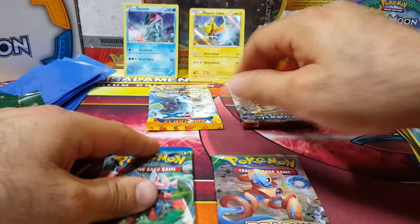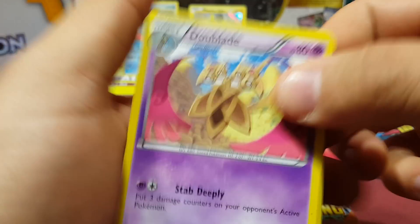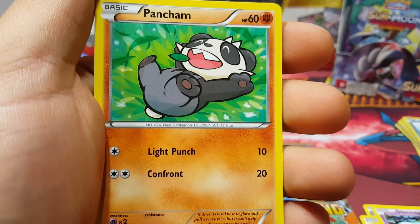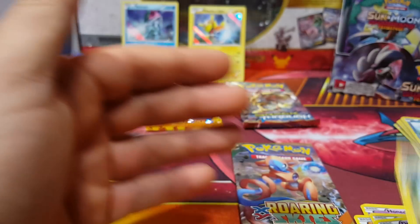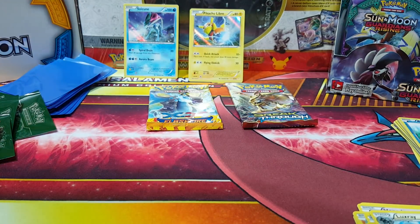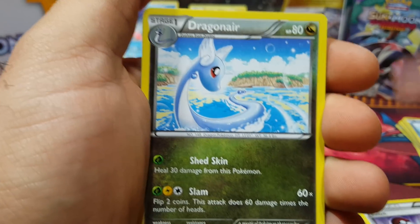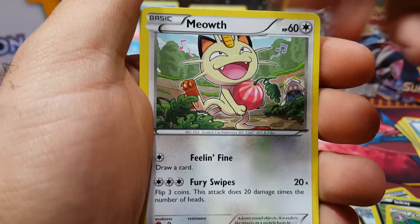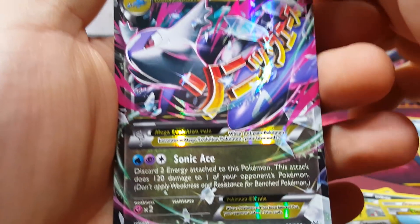All right guys, we have four packs. I'm going to open them — let's do the Breakpoint first. Okay, we have a Doublade, Sigaliph, Psychics, Honedge, Pancham, Blitzle, Staryu, Espurr, and Drowzee. Oh no — luxury. Look at that, that's weird, why does it have a sticker on it? This isn't the first time I've gotten something like that. We have a Switch, Dragonair, Dragonair, Gallade Spirit Link, Inkay, Cascoon, Meowth, Bunnelby, Gligar, Linoone.